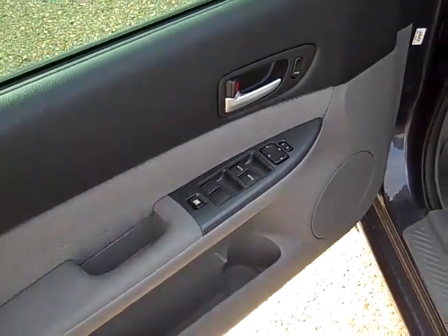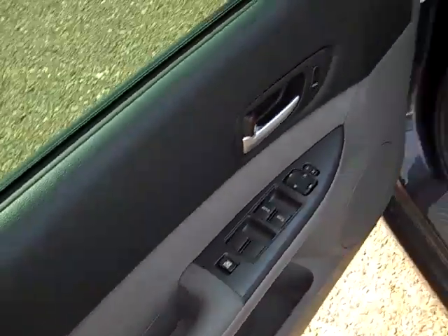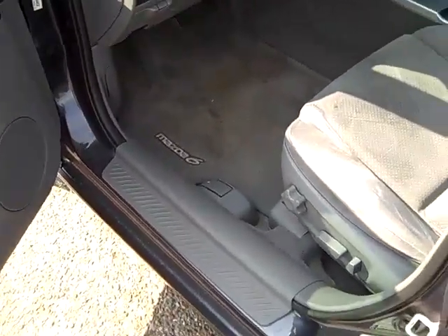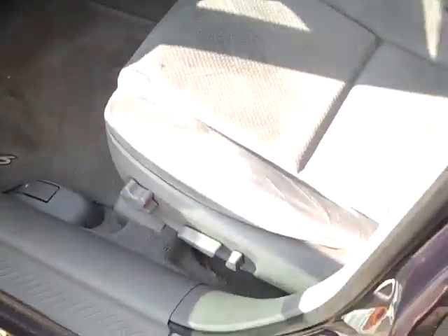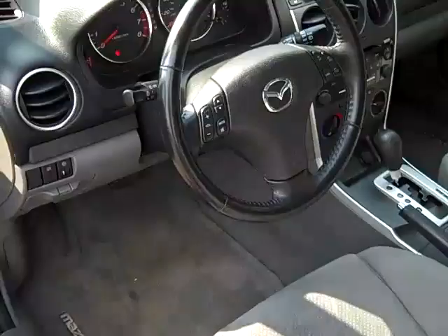Power windows, power door locks, power mirrors. The front driver and passenger windows have an automatic one-touch down and one-touch up. Eight-way power seat with lumbar support — very, very comfortable seating.